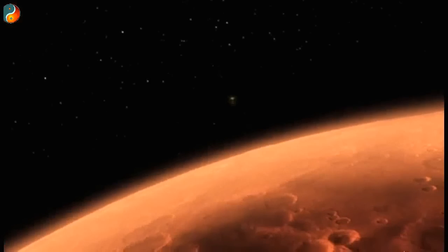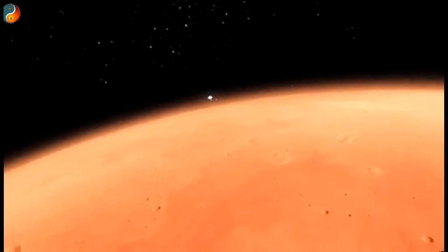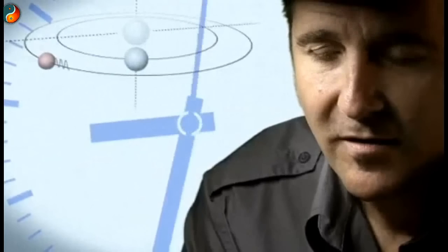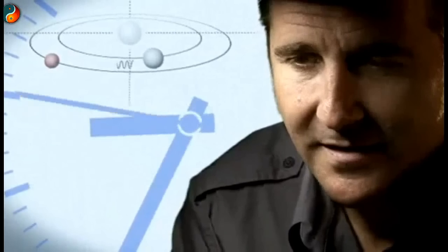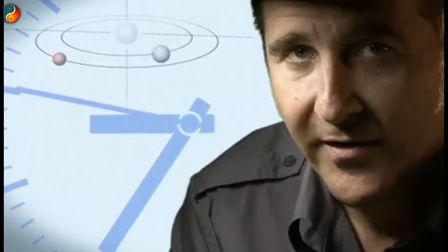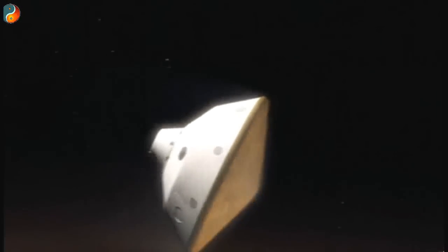From the top of the atmosphere down to the surface, it takes us 7 minutes. It takes 14 minutes or so for the signal from the spacecraft to make it to Earth — that's how far Mars is away from us. So when we first get word that we've touched the top of the atmosphere, the vehicle has been alive or dead on the surface for at least 7 minutes.